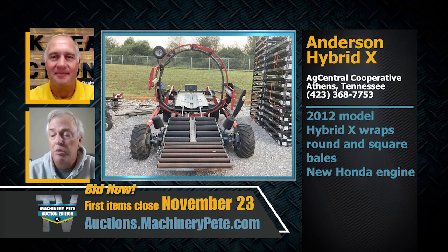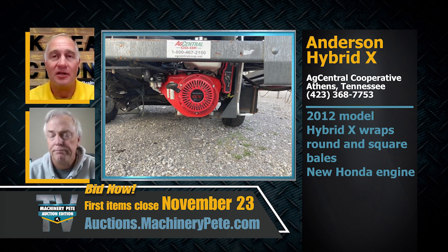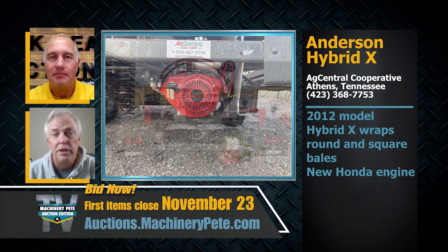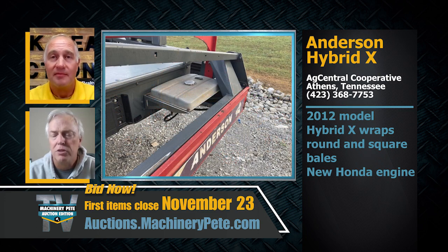They've got a unique item: a 2012 Anderson Hybrid X inline bale wrapper. You don't see these every day, and it's hard to find one. It'll wrap both round and square bales, and they put a brand new Honda gas motor in it. There's a lot of demand for hay in parts of the country with drought areas — a good way to keep your hay safe and secure. Anderson has been making hay equipment since 1988, and these bale wrappers attract a lot of interest at auction.